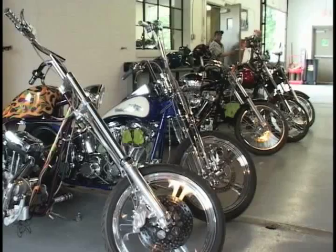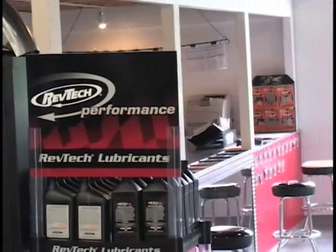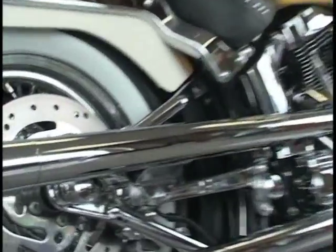Landmark Custom Cycle can perform all of your day-to-day service on that Harley or any American V-twin, including New York State inspections, brakes, tires, and oil changes — whatever it takes to get your bike right back on the road so you don't miss any riding. And when it comes to customizing,